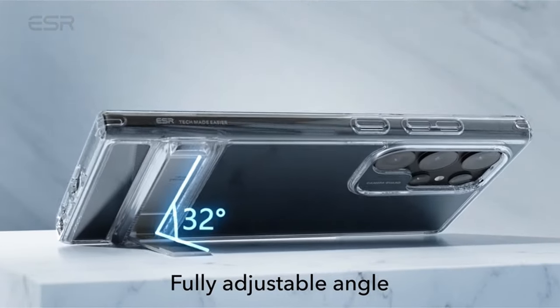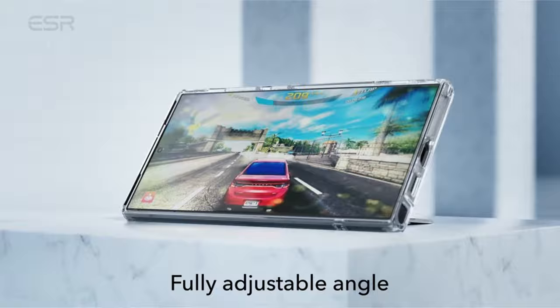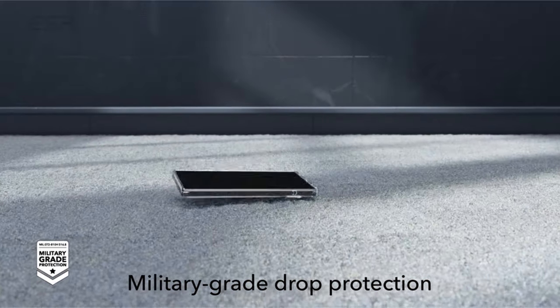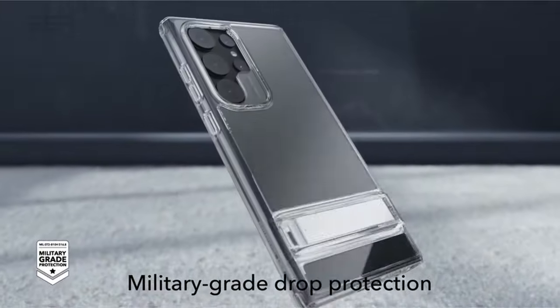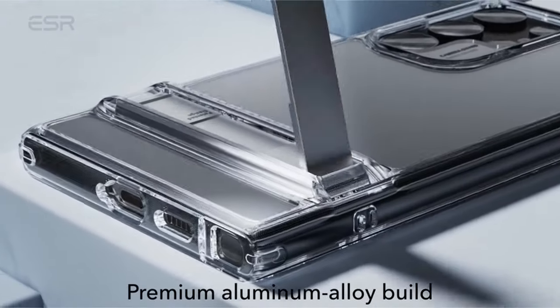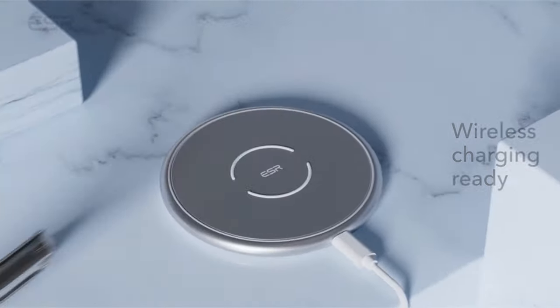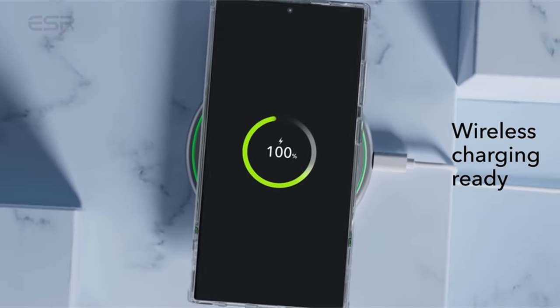With elevated screen borders, shock-absorbing air guard corners, and a camera guard, the case offers verified defense against drops, knocks, and scratches, matching military standards for protection. With a strong acrylic back that resists scratches and fading and keeps its amazing clarity over time, its crystal-clear design highlights the style of the Galaxy S24 Ultra.